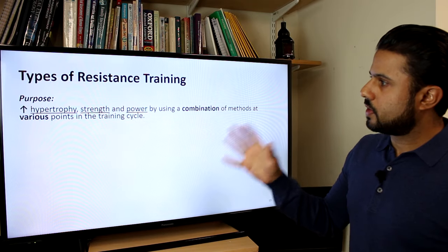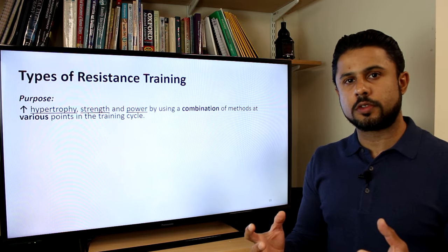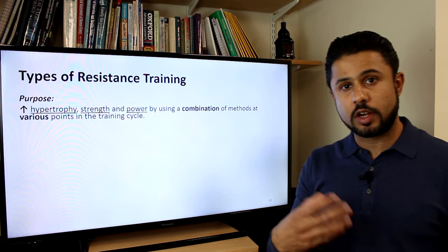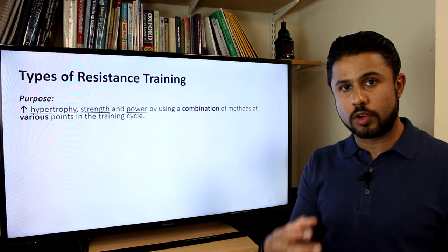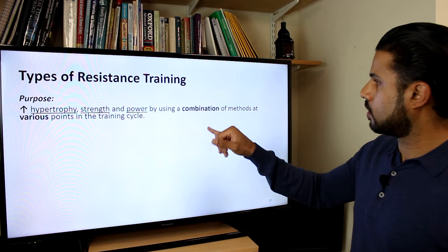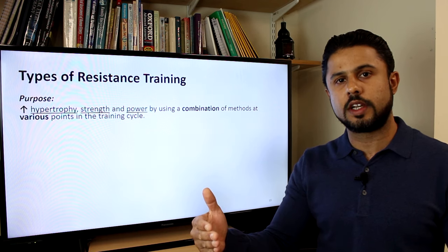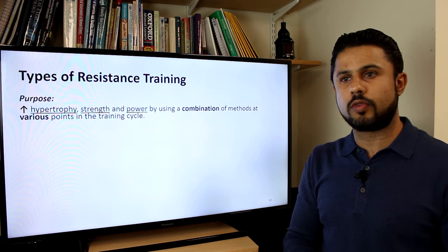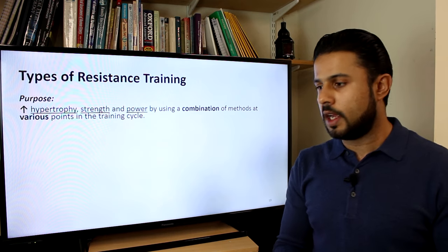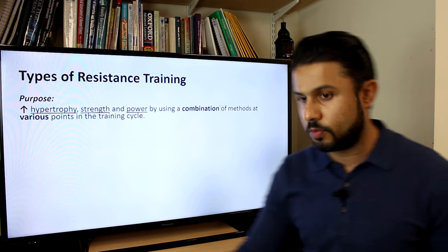The purpose of resistance training is to try and increase hypertrophy — the size of the muscle — the strength of the muscle, meaning the ability to generate force to overcome resistance, and to generate high amounts of power, reaching peak force in the shortest time possible. We try to use a combination of training methods and exercises at different points in the training cycle.